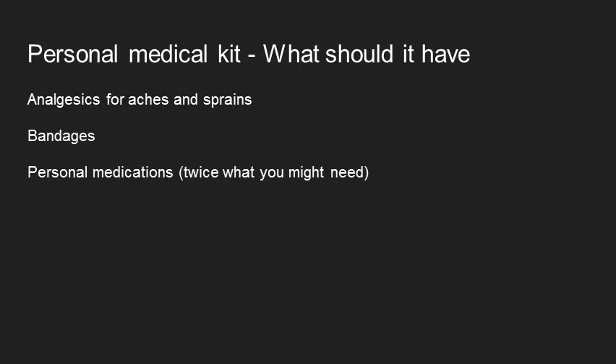In your own personal kit, if you're just packing for yourself, you should always bring analgesics — like NSAIDs for pain — some bandages for common cuts, scrapes, wounds, or sprains, and then at least twice as much as what you would need of any personal medication. The way I think about this is I think about any medication that I ever take and bring at least a little bit of that for the trip. So if I almost never take Benadryl, I still bring it on my trips because you always need what you don't have.